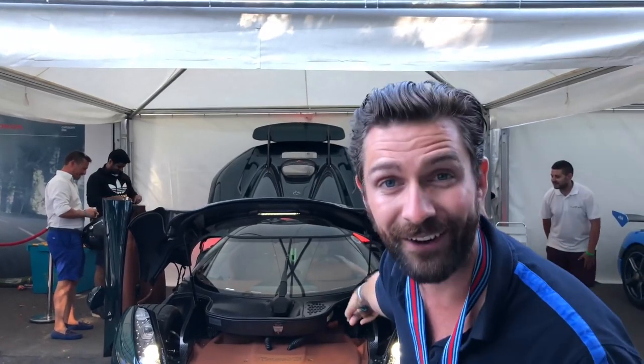Hello, welcome to the Goodwood Festival of Speed and welcome to my second Michelin mission of this year. As the title would suggest, we've got the first drive with the all-new Koenigsegg Regera.